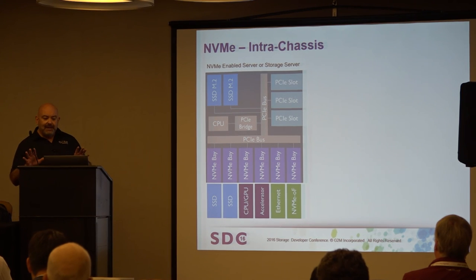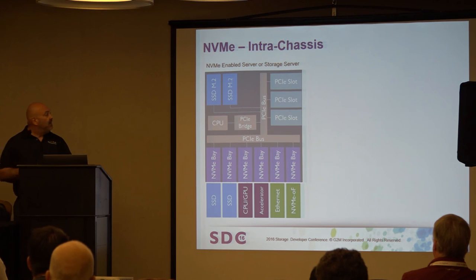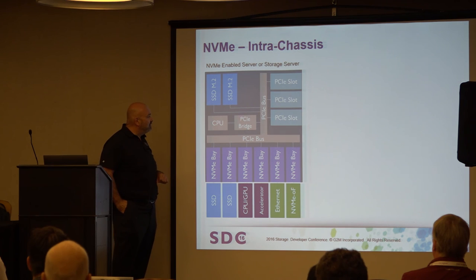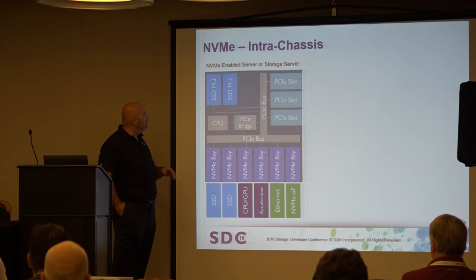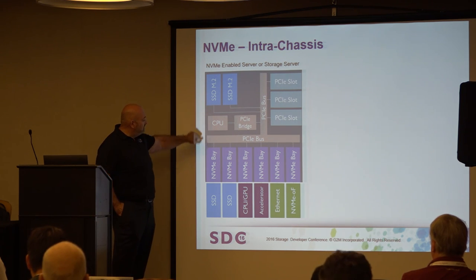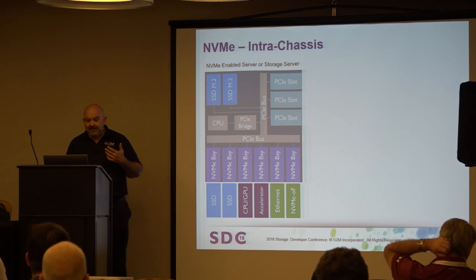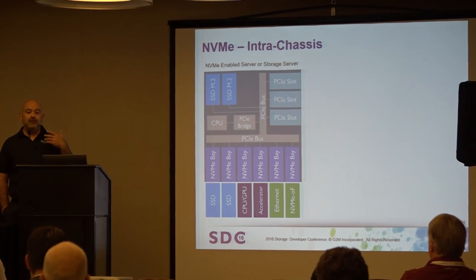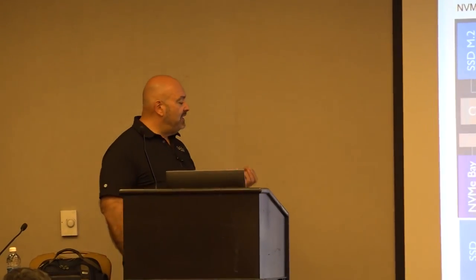We've broken the NVMe market into two segments: intra-chassis and inter-chassis. In the intra-chassis, you have your CPU, PCI Express bus and bridges, PCI Express slots for over-fabrics cards, SSDs, M.2s, and NVMe drive bays. Most people today aren't even filling up all those drive bays. As flash density grows, that drives even more opportunity for adding additional capabilities inside the system.